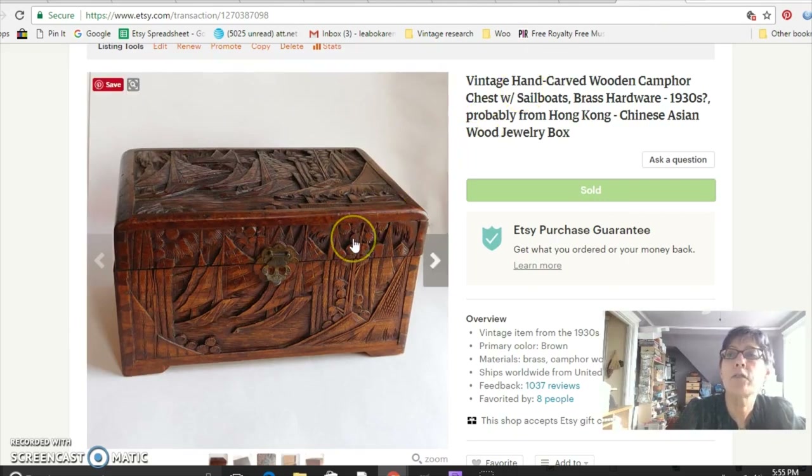This is a carved camphor wood box — you can tell immediately that it's camphor wood because it smells great. It's got a carving of sailboats on it and it's from Hong Kong. I've sold these Hong Kong chests before; they're very distinctive and come from the mid-century era and earlier. I listed this one as 1930s with a question mark. I paid $35 for it at the flea market — it is missing the bottom part of the hasp — but I sold it for $95.